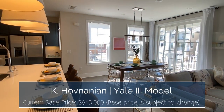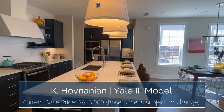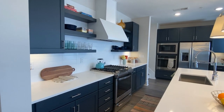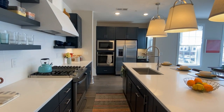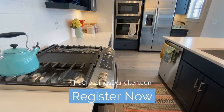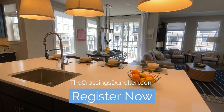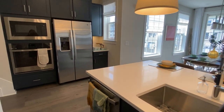Today's tour takes us to Donnellin, New Jersey, where we'll visit the Yale 3 model at the Crossings at Donnellin with a base price starting at $613,000. This home features three bedrooms, two and a half bathrooms, and approximately 2,070 square feet of living space. Since the base price is subject to change, register today at my website thecrossingsdennellin.com to learn more about this home. There you will find photos, video tours, and floor plans of the community.